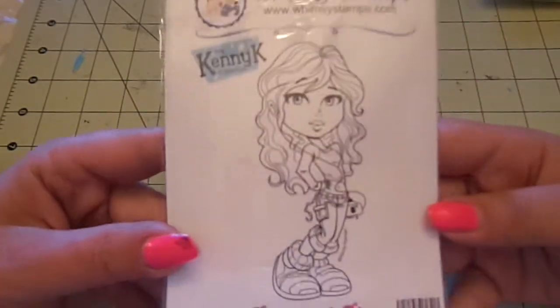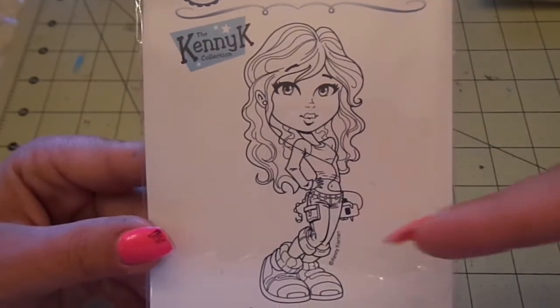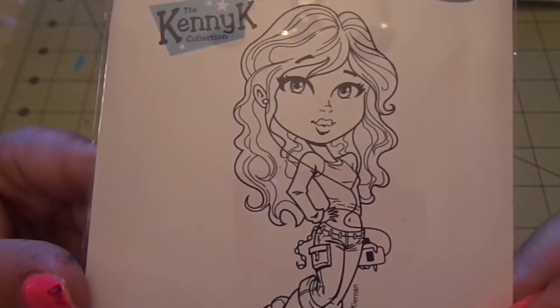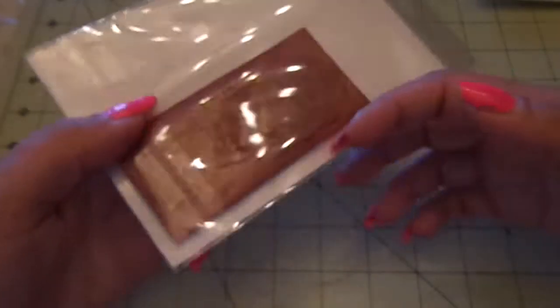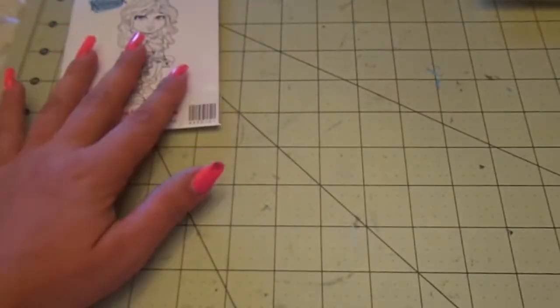So first I got the Kenny K. Download Diva. And I am in love with her. Love her hair, her face, her little iPod. Everything's so cute — her outfit. I love it all. Super cute stamp. And I can tell you, these got to me super fast.